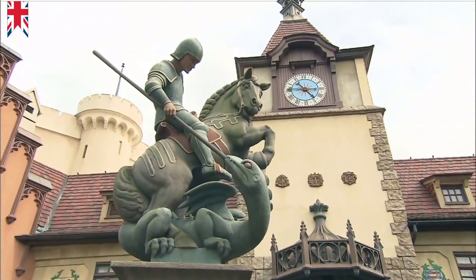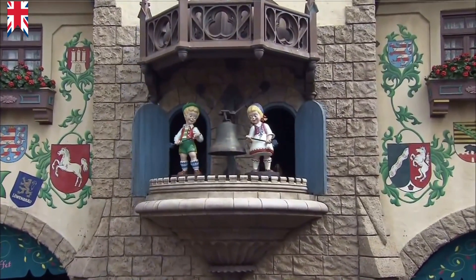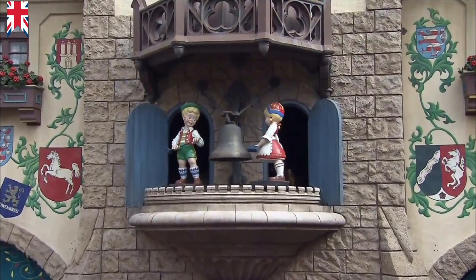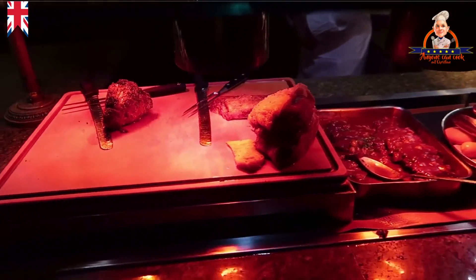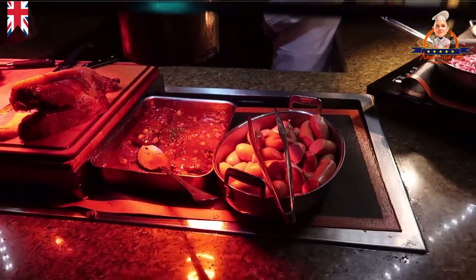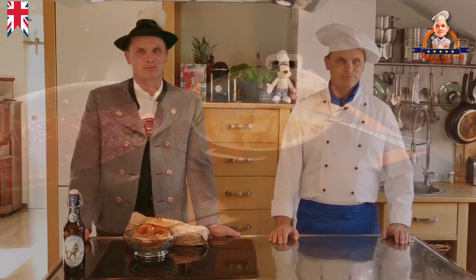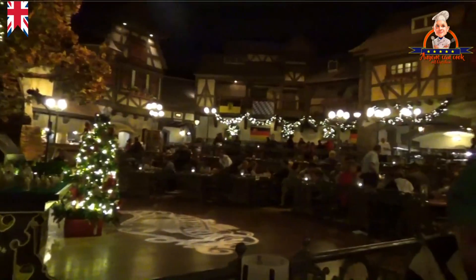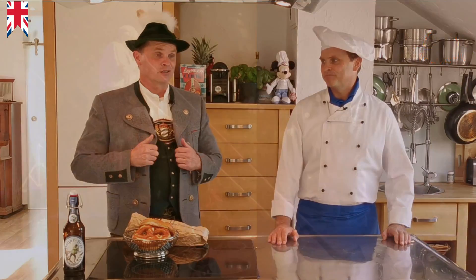There is also a bell tower. There is also the German restaurant Biergarten — I have already been there. They offer a buffet with typical German food: sauerkraut, sausage, roast pork, red cabbage, and also wheat beer. You almost think you are outside, but you are in a dark hall with many beautiful lighting effects and fantastic German music.